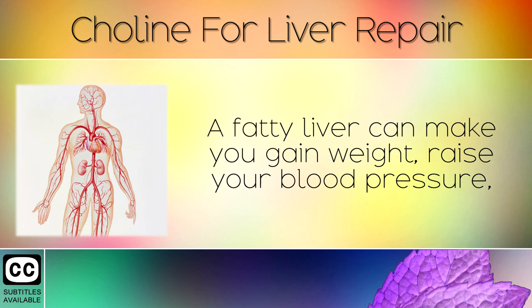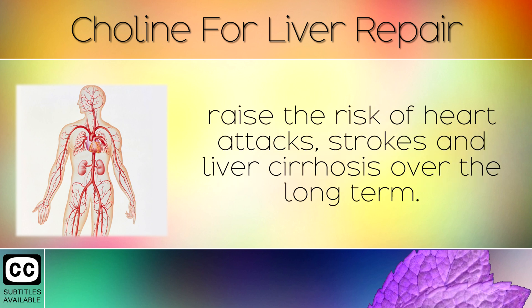A fatty liver can make you gain weight, raise your blood pressure, raise the risk of heart attacks, strokes, and liver cirrhosis over the long term.